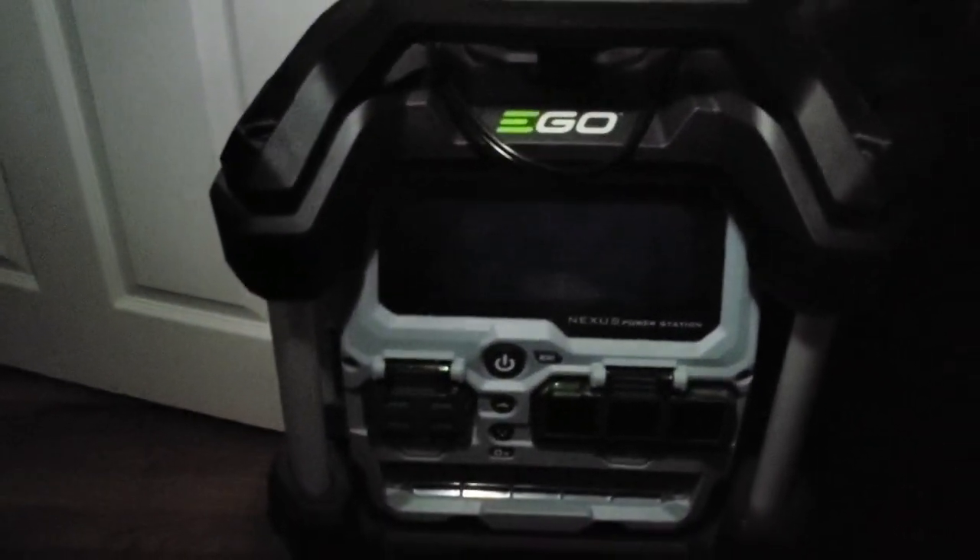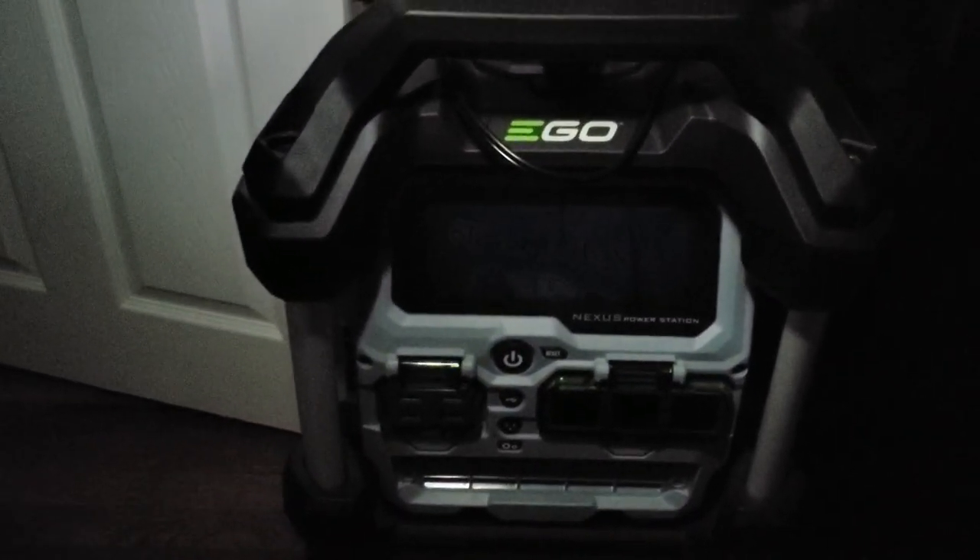If the solar panels were already installed, if the power backup system was already in place, then this wouldn't be an issue tonight. But it looks like I'm going to have to dig out my Nexus power station one more time and get this thing hooked up to my refrigerator.